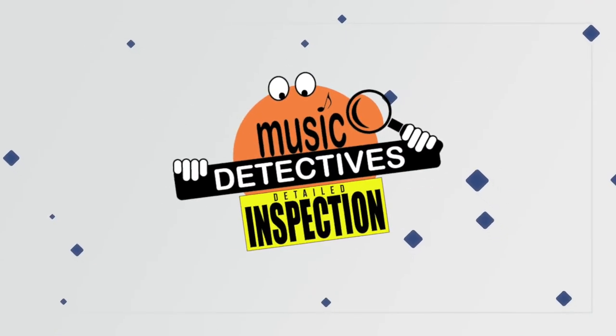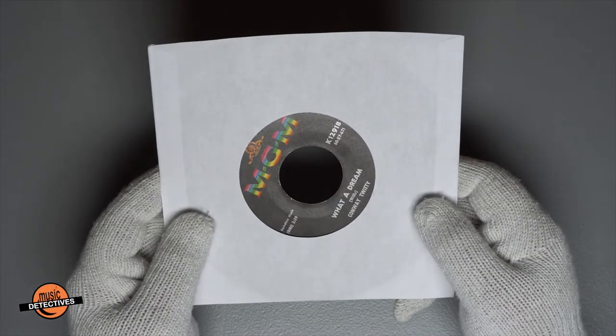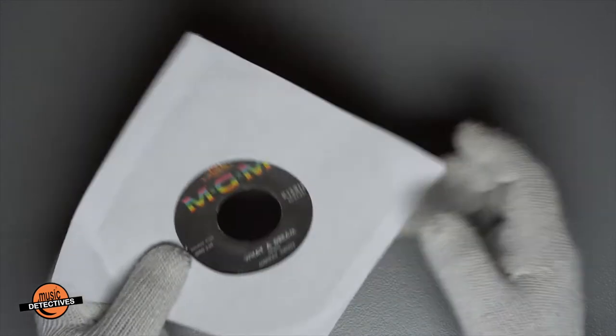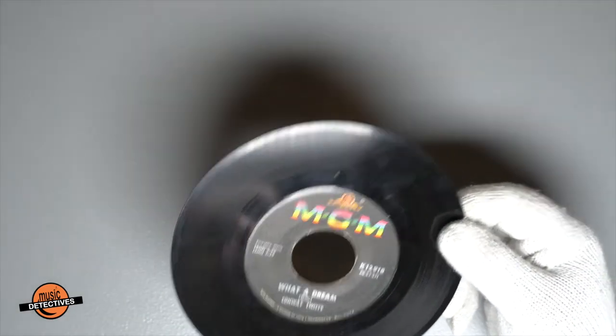Now it's time for a Music Detectives Detail Inspection. First up on the list of singles to look at from the Portrait of a Fool album is 'Oh What a Dream.' The songs for this album got an early start — the Fool album comes out in 1962, but 'What a Dream' was released in 1960. It had to wait two years for a place on an album.